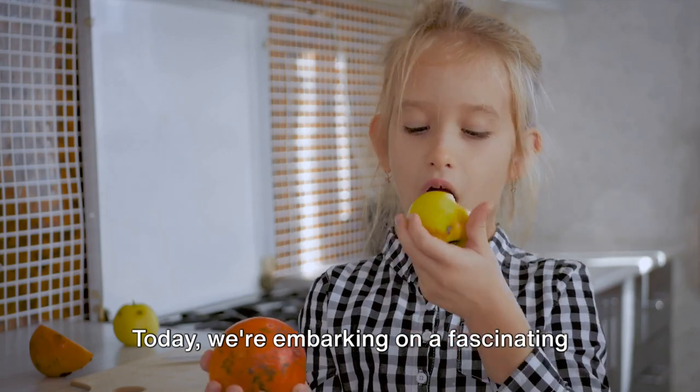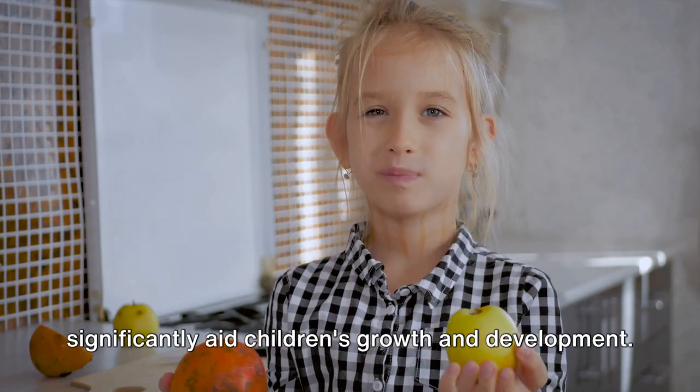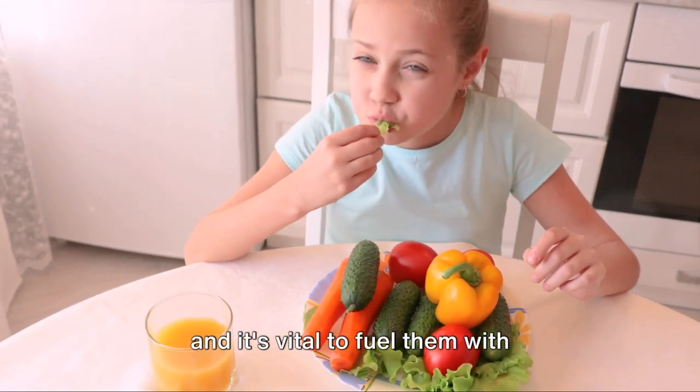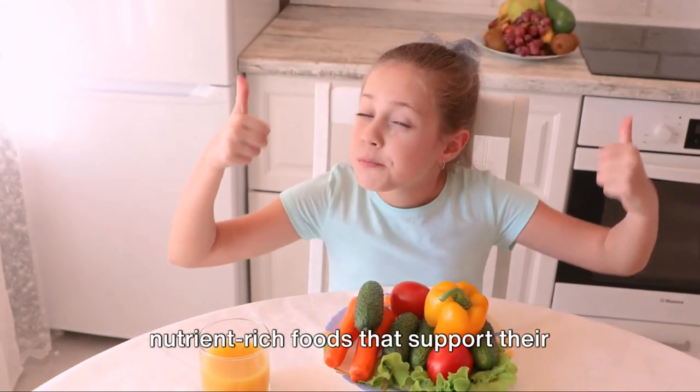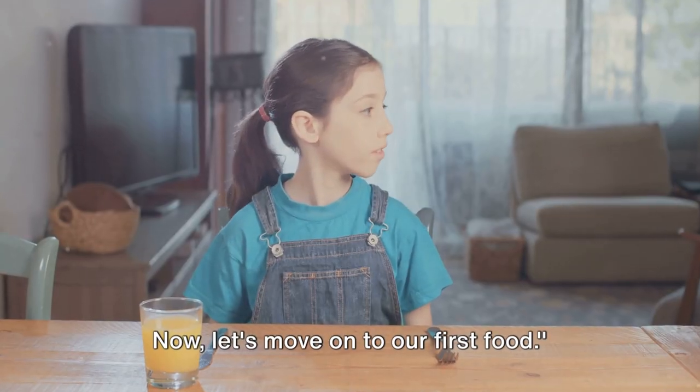Today, we're embarking on a fascinating journey, exploring five foods that significantly aid children's growth and development. A child's nutritional needs are unique, and it's vital to fuel them with nutrient-rich foods that support their growing bodies and minds. Now let's move on to our first food.